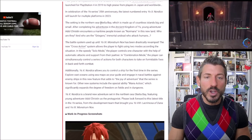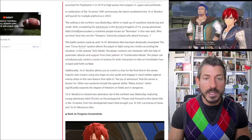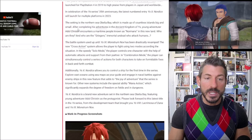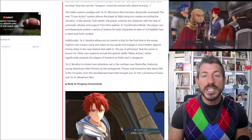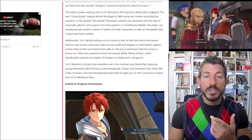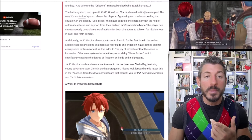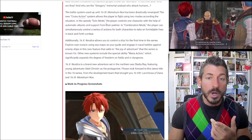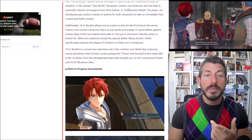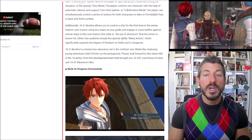The setting is the Northern Sea, Obellia Bay, which is made up of countless islands big and small. After completing its adventures in the ancient kingdom of Ys, young adventurer Adol Christian encounters a maritime people known as the Normans in this new land. Who are the Griegers — immortal undead who attack humans? The battle system used up until Ys IX has been drastically revamped. There's a new cross-action system allowing players to fight using two modes: the speedy solo mode, where the player controls one character with automatic attacks and partner support; and combination mode, where the player simultaneously controls actions from both characters to take on formidable foes.